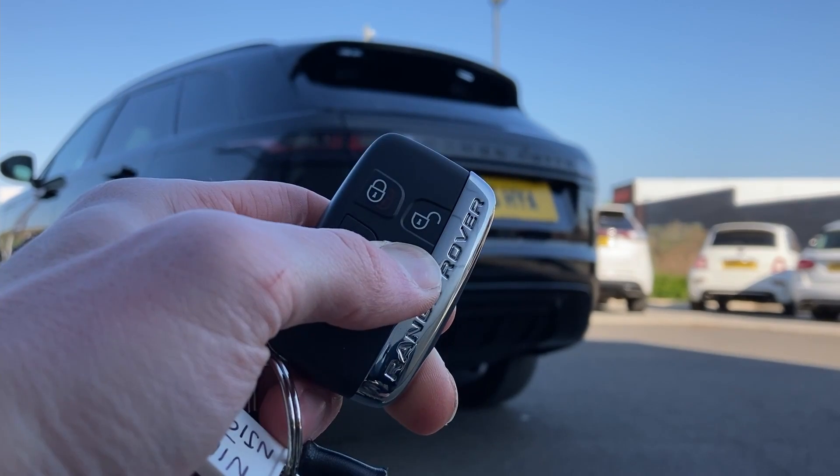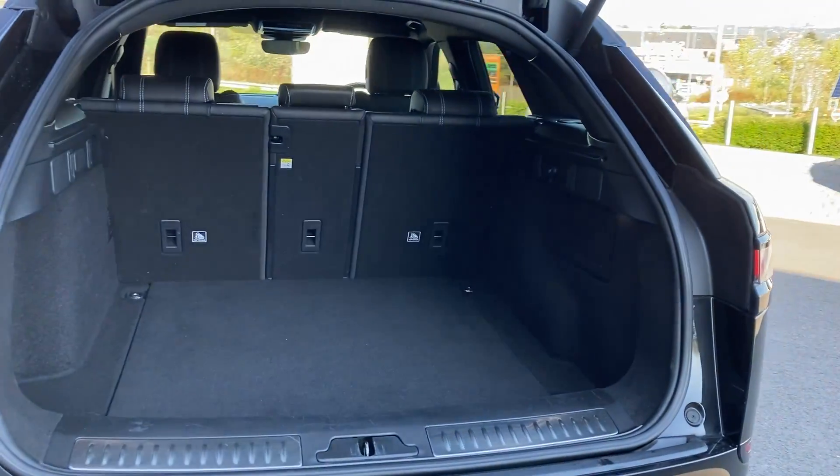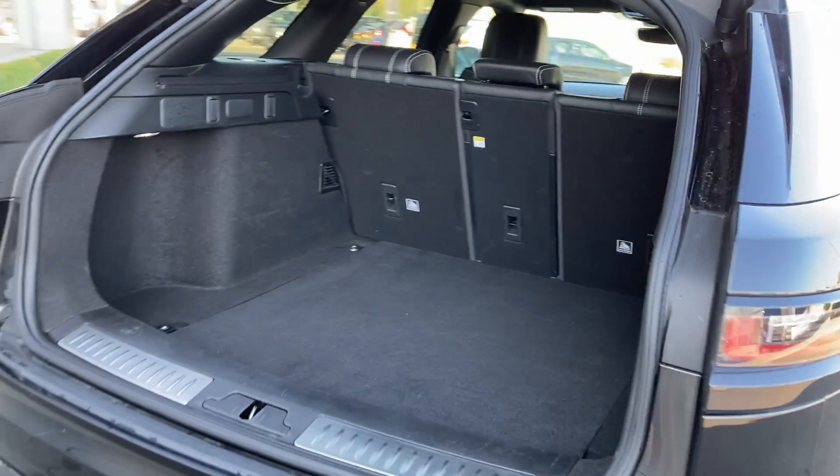As we come beneath the powered tailgate, we can see the 40-20-40 rear folding seats and the boot floor. This car also comes with a spare wheel.